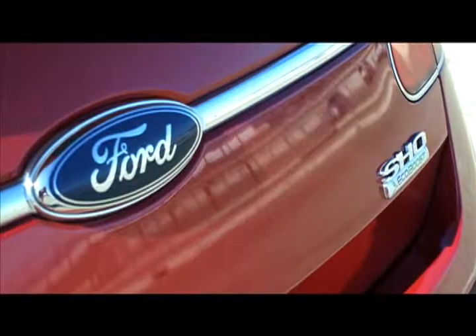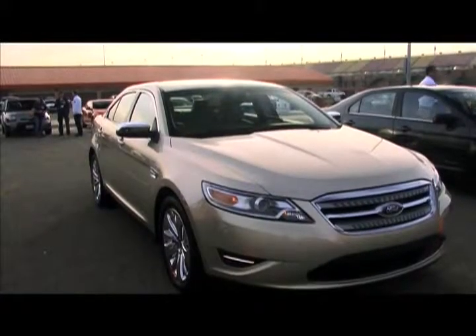I'm going to say something you don't hear reviewers say very often: this is a really good American car. I like the new Taurus. It feels like a fresh new direction for Ford.